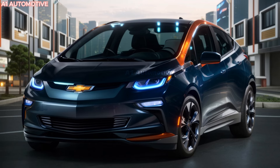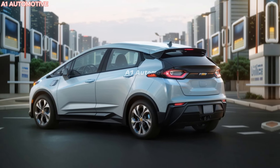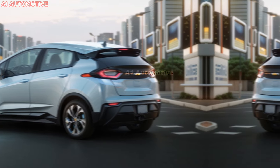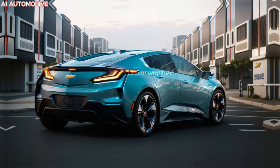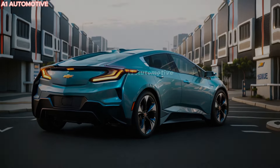In 2025, Chevrolet plans to bring back the Volt, and it's not just another EV. This time, it's poised to challenge expectations and redefine what a plug-in hybrid can be. With a refined engine, sleek exterior upgrades, and a modern interior, the Volt is set to turn heads. Could this be the most exciting model yet? Let's find out what makes the 2025 Chevrolet Volt a game-changer in the electric vehicle market.